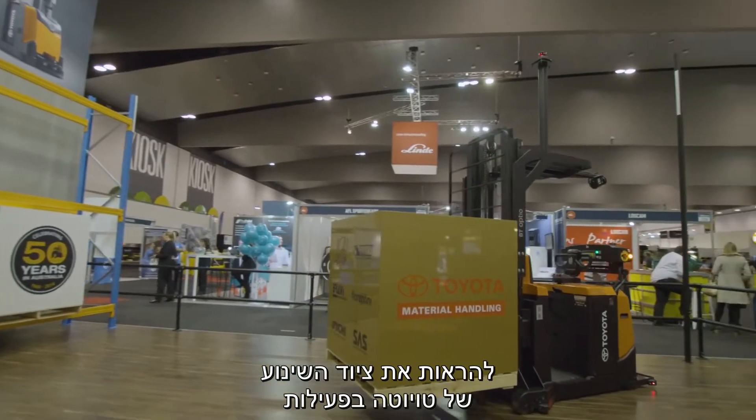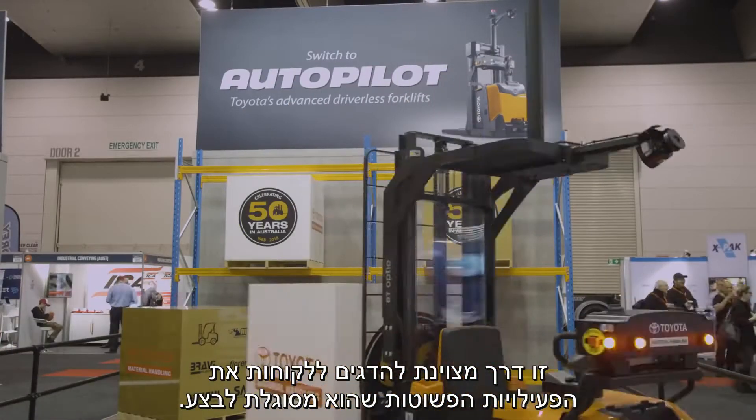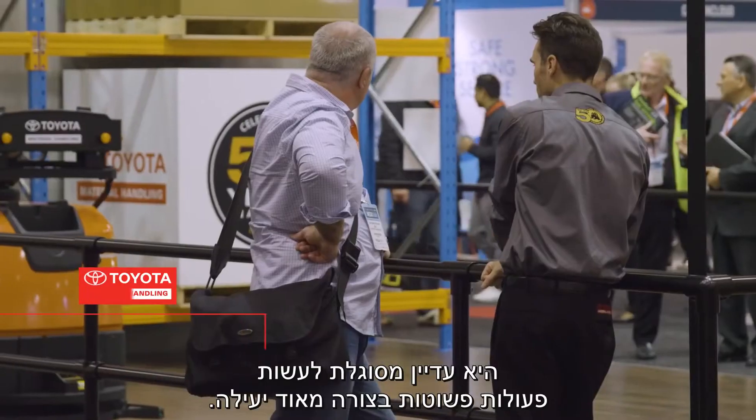Having the truck moving on the stand is a great way to show customers the simple operation that it can perform. Even though it may be a complex system, it is able to do simple tasks very effectively.